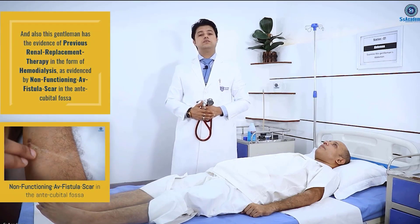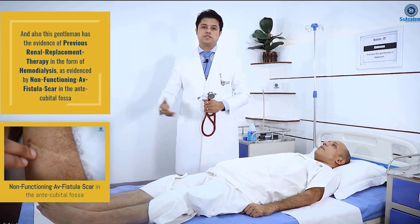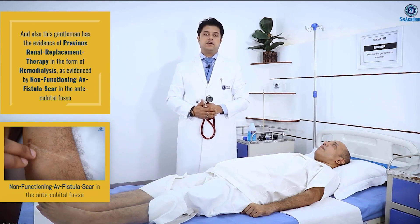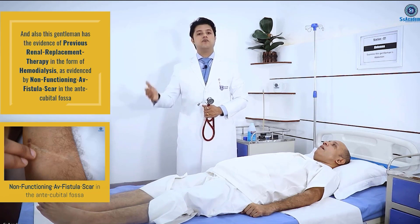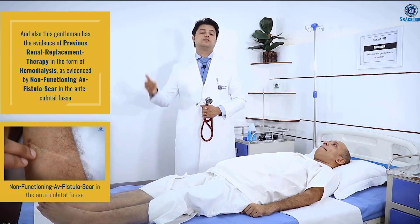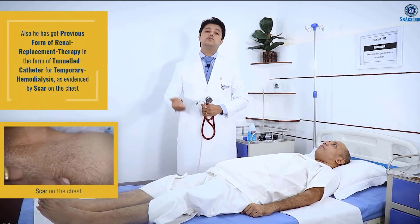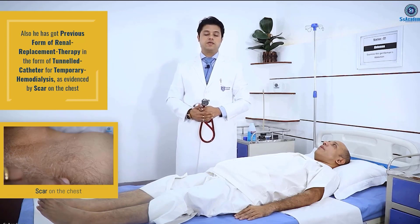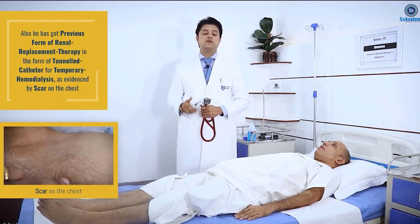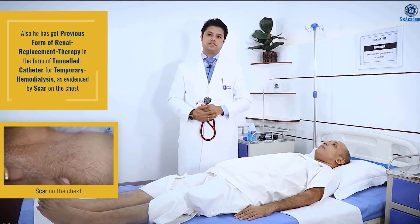This gentleman has previous evidence of renal replacement therapy in the form of hemodialysis, as evidenced by a non-functioning scar mark and a non-functioning AV fistula — evidenced by a scar on the antecubital fossa. He also had a previous form of renal replacement therapy in the form of a tunnel catheter for temporary hemodialysis, evidenced by a scar on the chest.